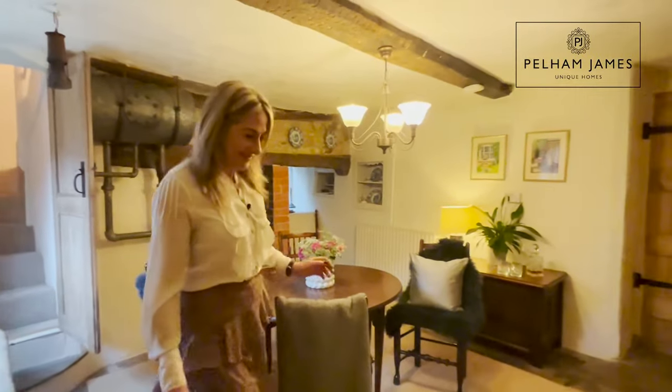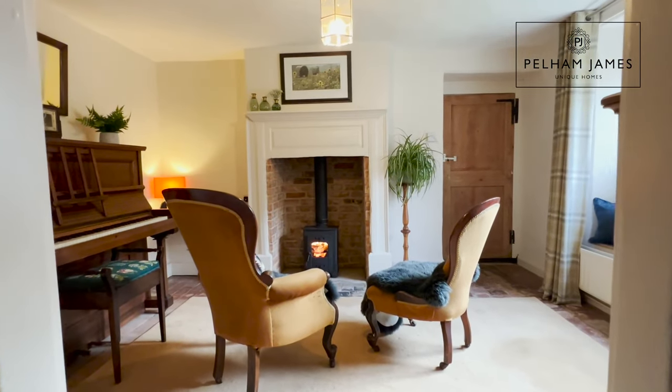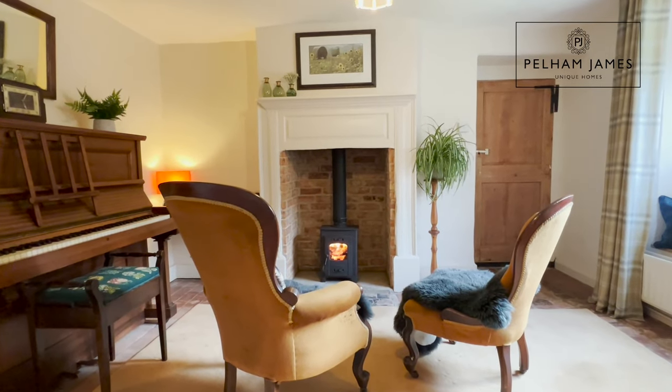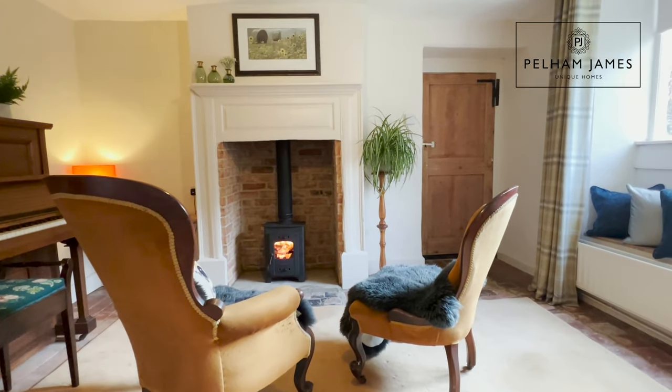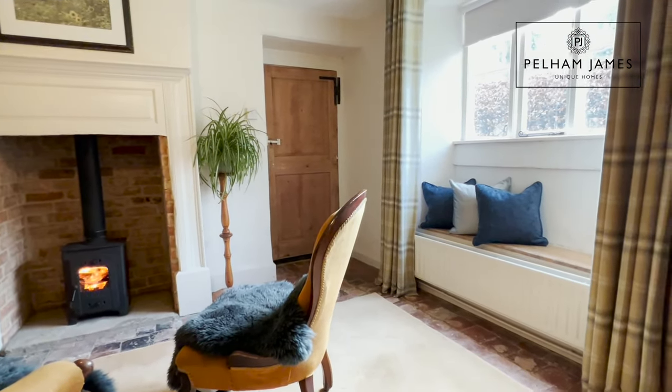Now let me show you the remaining reception rooms on the ground floor. From the dining room, the hallway leads past the study and into this really cosy snug. With a brick tile floor, there's also a sweet wood burning stove and a window seat that overlooks the front garden.